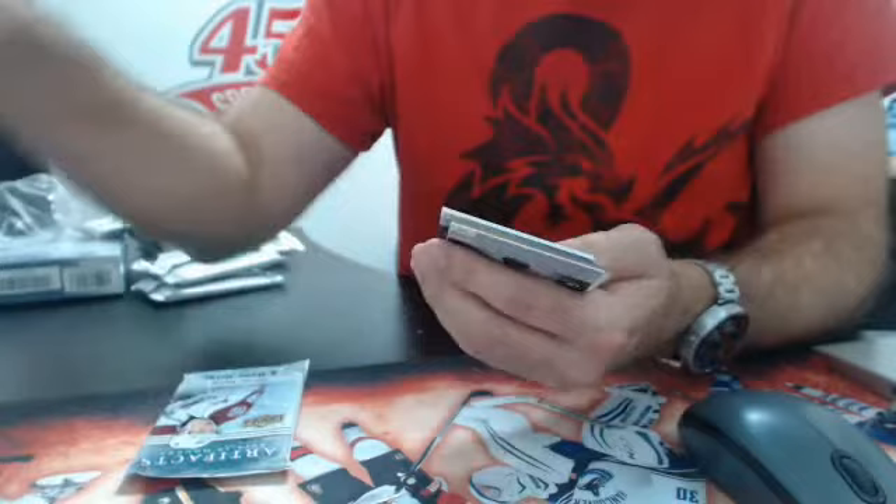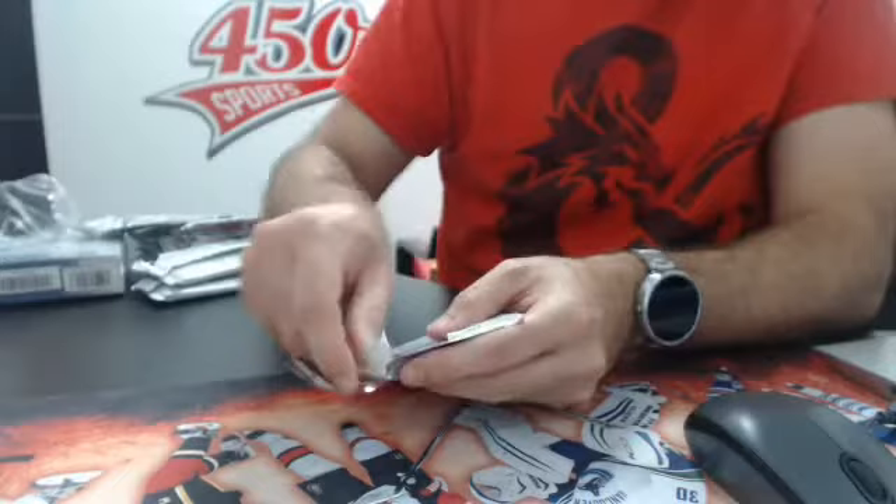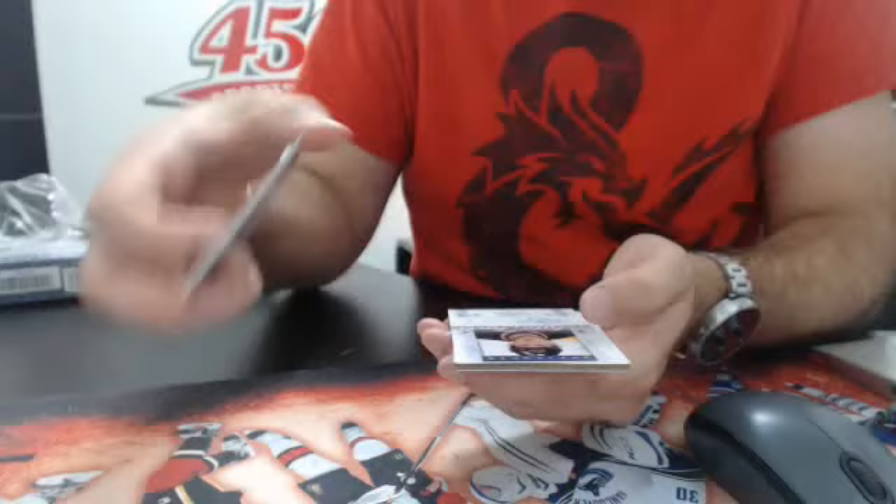Rookie jersey, number 399, Florida Panthers — Vincent Trocheck. Thanks by the way, MH4. Base and we have the Auto Facts for Anaheim — Cam Fowler.